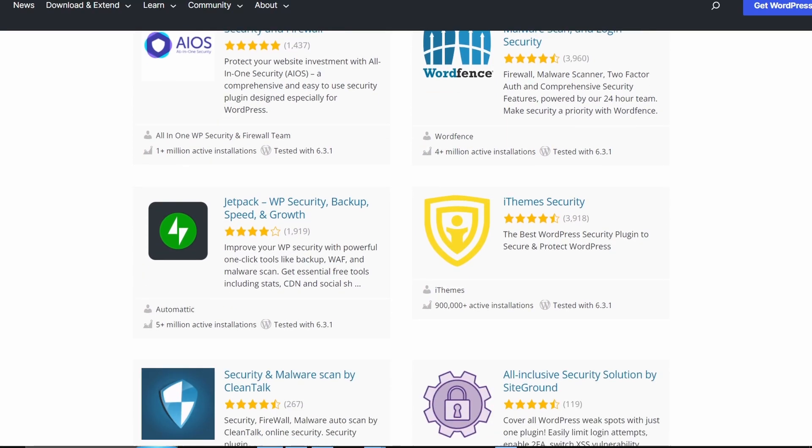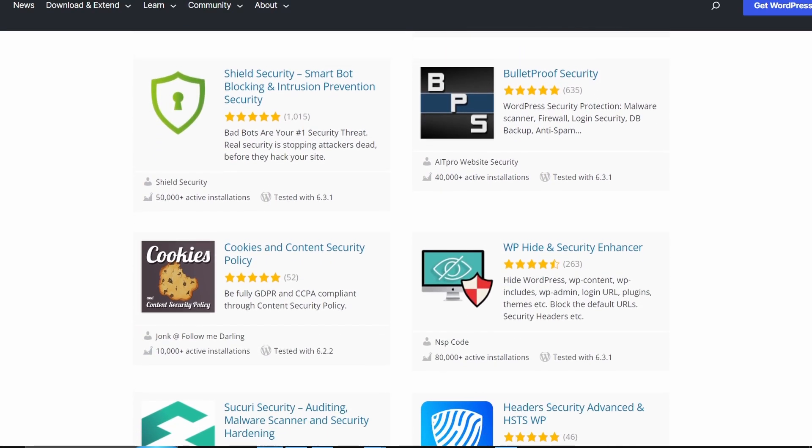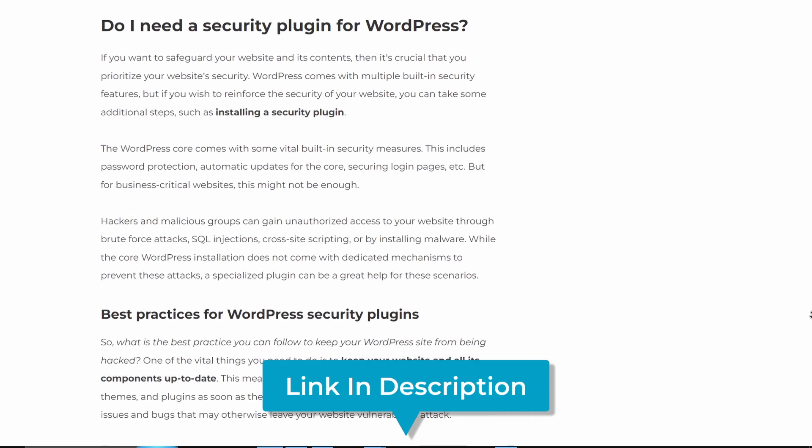Thankfully, there's a huge selection of great free plugins to upgrade your site from its default security setup. For businesses and sites with more sensitive materials, I would recommend always going with a premium option. Free is great if you're on a tight budget or just starting out. To read more about pricing and to see other popular options, visit the blog post that goes with this video. So now, let's get on with the list.